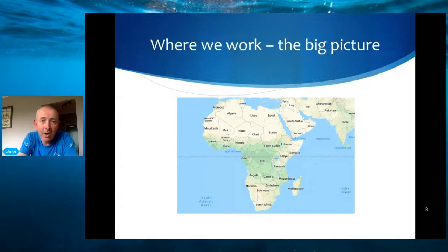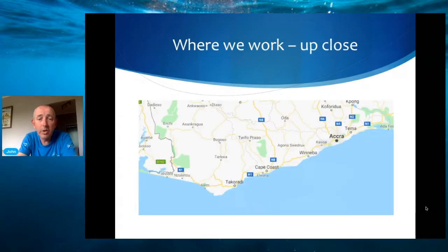That gives you an idea of where Ghana is in terms of the overall picture of Africa, but closer up in Ghana we're going to show you the areas where we work. You'll be able to see Takoradi, Axim, and over as far as Nzulezu. We're working primarily in the western coastal region of Ghana. Takoradi would be a very large trawl port and we have a very small amount of work there, but the main focus of our operations is between Axim and Nzulezu.